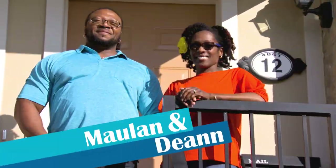Deanne and Mullen live in a townhome that's perfect for the two of them, but not so perfect for all of her creative hobbies. The supplies are piling up. I need to help her get organized and craft her a craft room.